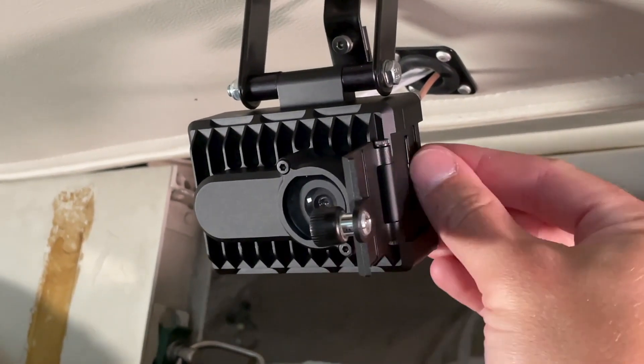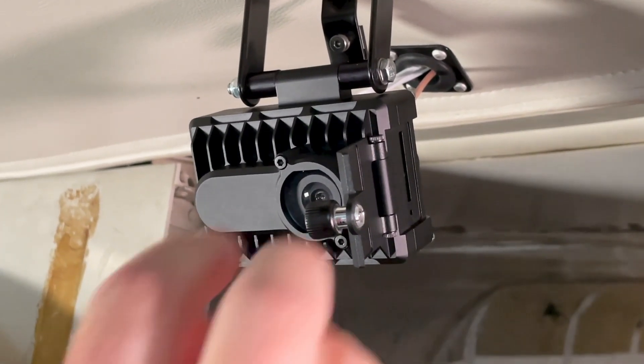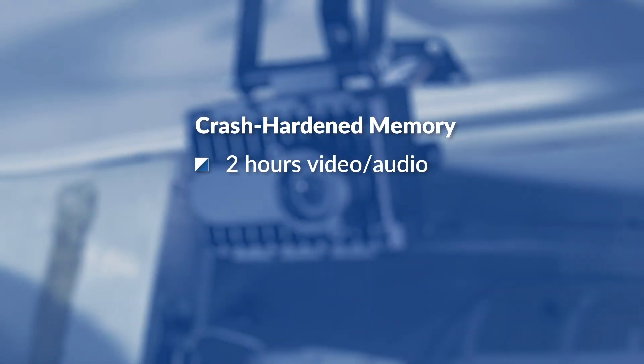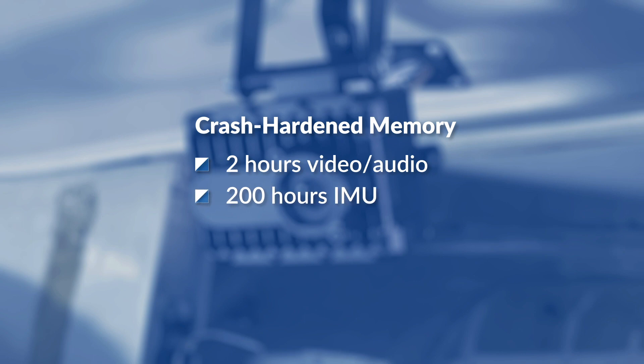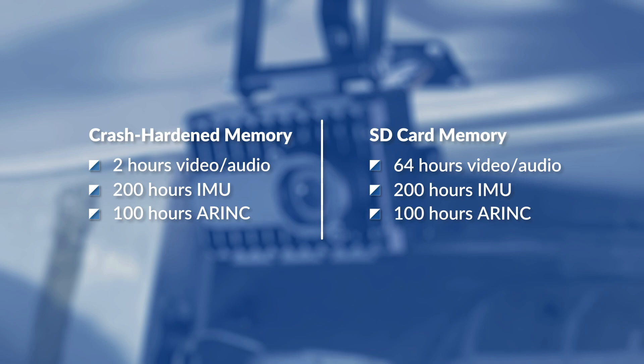Flight data is recorded to an internal crash-hardened memory, as well as a removable SD memory card. The internal memory holds 2 hours of video and audio, along with more than 200 hours of IMU flight data and 100 hours of ARINC 429 data. The removable SD memory card records up to 64 hours of video and audio, and more than 200 hours of IMU flight data or 100 hours of ARINC data.